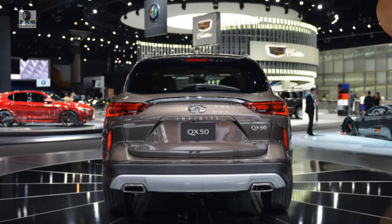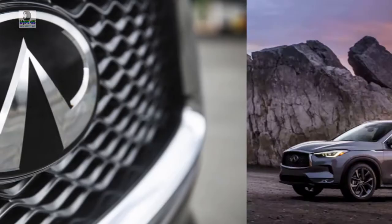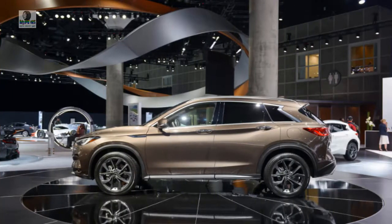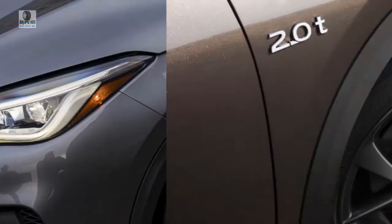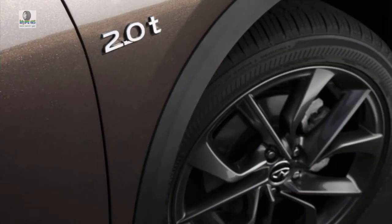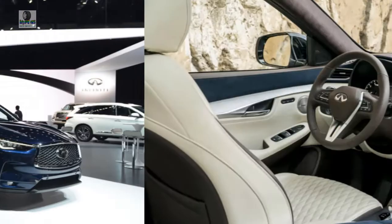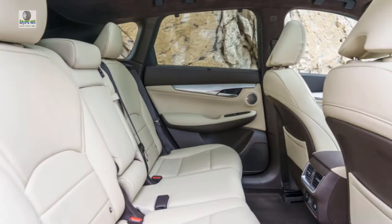Luxury-minded customers are more likely to care about how the QX50 looks parked in front of their houses. Its exterior design clings closely to class norms, treading the line between handsome and dull — just attractive enough to get the neighbors to notice, but not so striking that it inspires them to knock on your door. Infiniti designs some distinction into the D-pillar shape, but many details, such as the headlights and taillights, could have been pulled from an Acura or Mazda. The interior doesn't take many risks either. Material quality is excellent, and the quilted leather seats and micro-suede trim on the door panels and center console are elegant touches, but these niceties are only available on the top trim level.